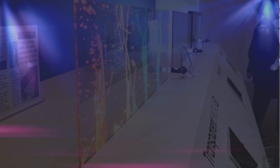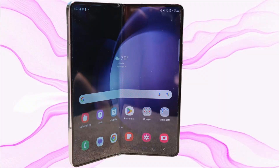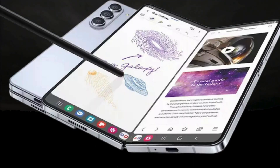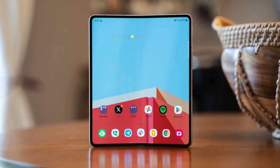Anticipating the announcement: as rumors swirl and the purported announcement date of July 10 looms closer, excitement for the Galaxy Z Fold 6 escalates to unprecedented heights. While radical changes to camera specifications seem unlikely at this juncture, we anticipate a torrent of leaks and insights to flood the scene as the grand unveiling approaches.